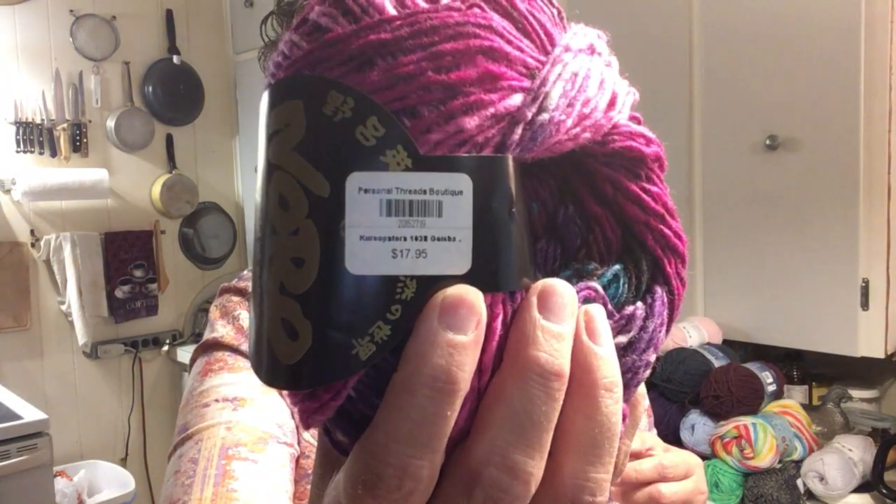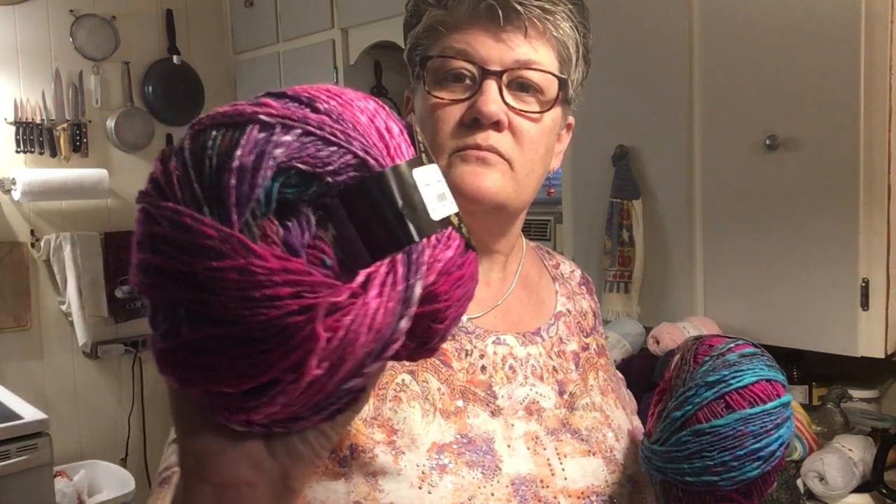Noro is made in Japan — Noro, the world of nature. It's natural fibers. This is 100 grams, 270 meters, it's 100% wool. The color is 1038. It's from the Personal Threads Boutique, and my husband actually helped me pick this one out too. This is probably going to be a bulky, or a heavy four — I call it a heavy four. Very pretty.